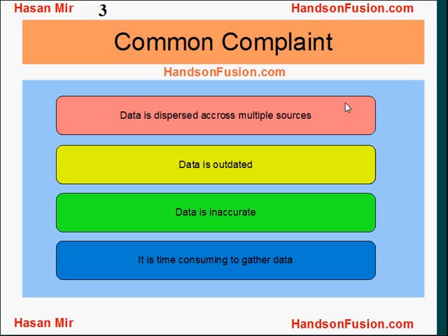Common complaints are: the data is dispersed across multiple sources, data is outdated, it is inaccurate, and it is time-consuming to gather data.